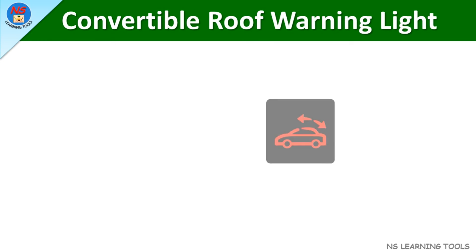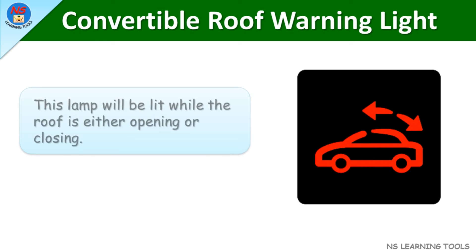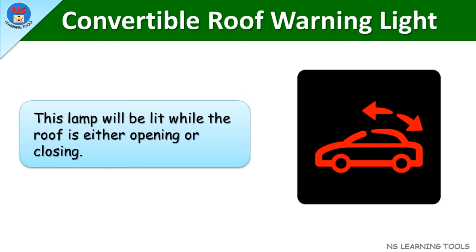Convertible roof warning light. This lamp will be lit while the roof is either opening or closing.